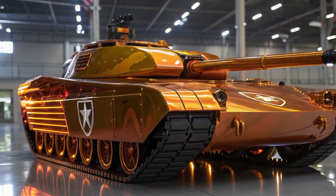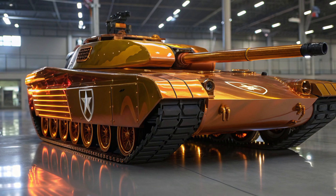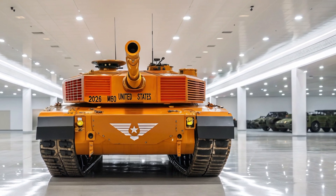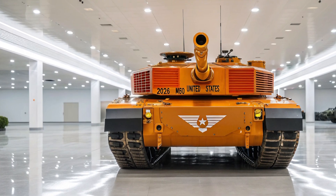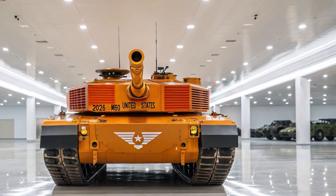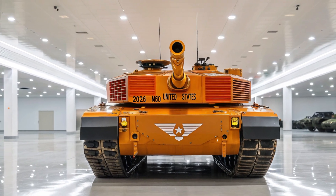The T81 is powered by a hybrid diesel-electric engine that provides both speed and stealth. On regular fuel it can reach speeds of up to 45 miles per hour on flat terrain, but when running in electric silent mode, it can move almost silently for short periods — ideal for ambushes or stealth operations.